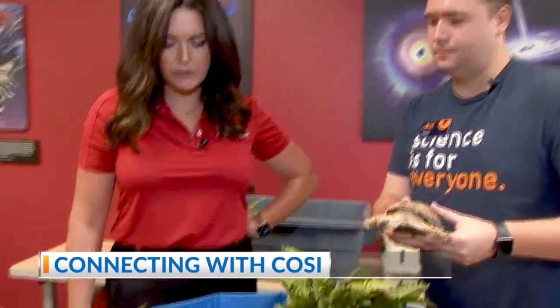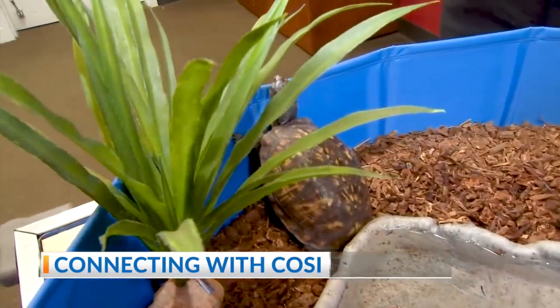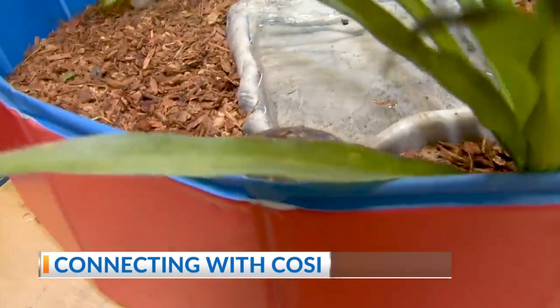Chum looks like she wants to explore the entire room. She's like, I'm someplace new and I want to check it out. Oh, the camera. She says, no pictures please.